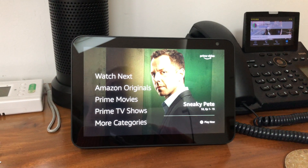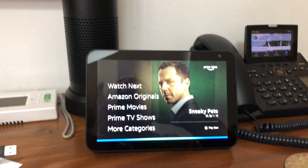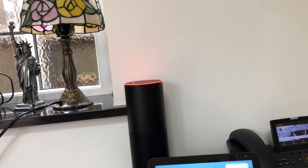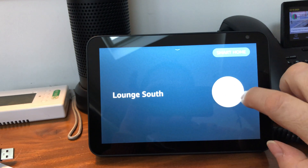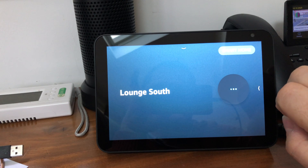So I can say: Alexa, lounge south on. That's a table light right here. And once it's up on the screen, I can of course do manual off if I want to, or manual back on again.